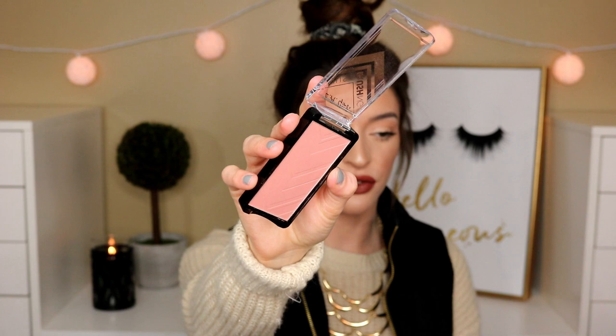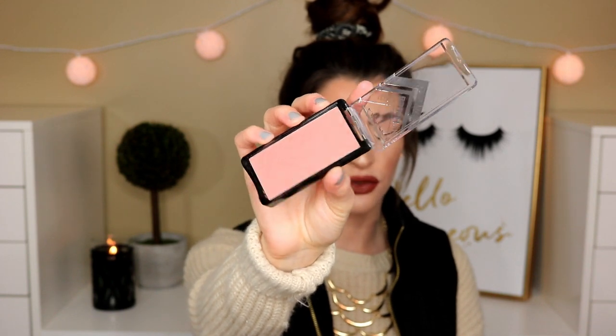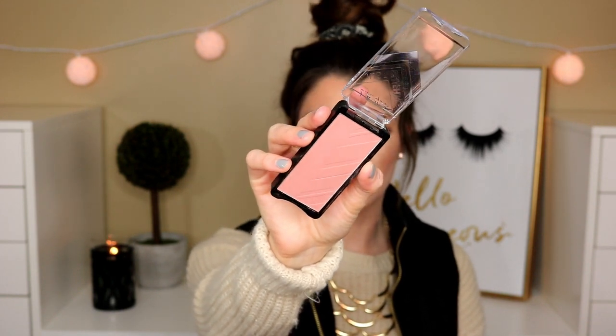Then I picked up a new blush. This is the LA Girl Just Blushing Blush in the shade Just Playful. So cute, very affordable, more of a nude tone blush, and it's matte — so it's everything I love in a blush.